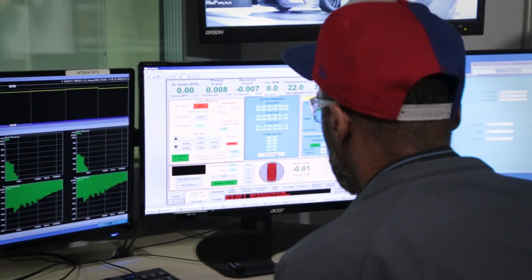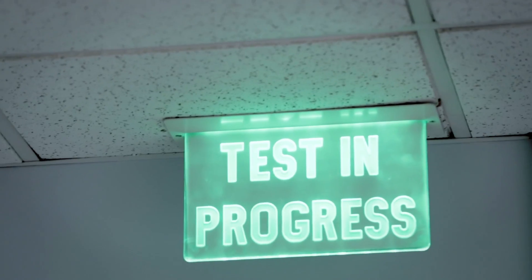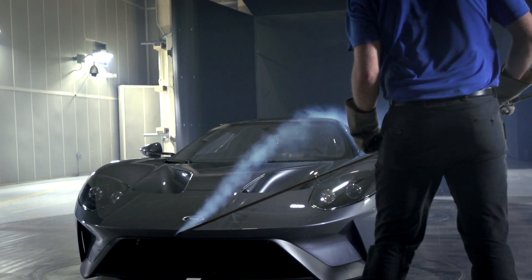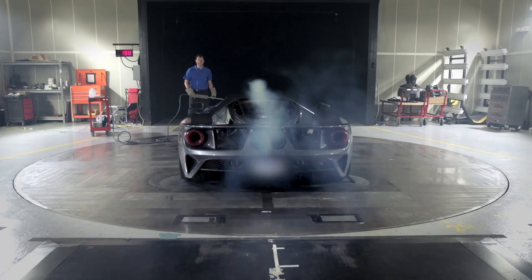We're in Allen Park, Michigan, in wind tunnel number eight doing aerodynamic testing, and it's approximately two in the morning on a Monday, but this is when we do our testing. Being the GT program, we effectively test 24/7. It's a very compressed program, so whenever we can find time, we use it.